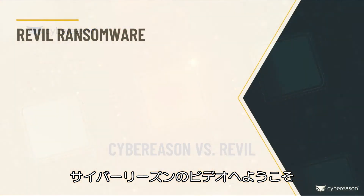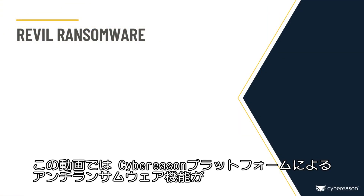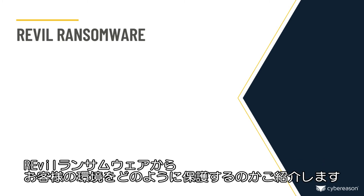Welcome to a Cybreason video. In this video, we'll demonstrate how the Cybreason platform's anti-ransomware feature can protect your environment from the Revel ransomware.